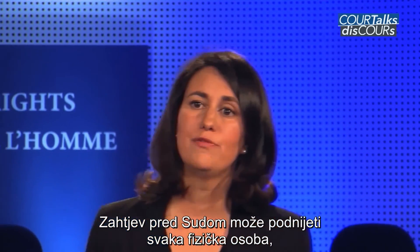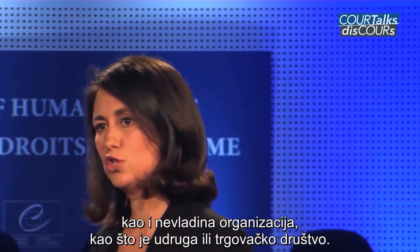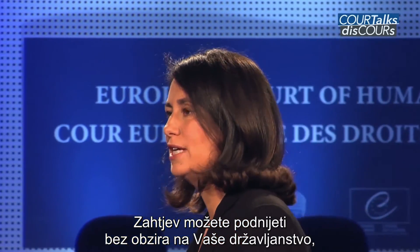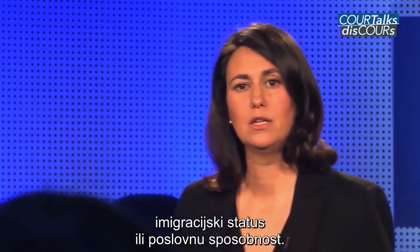You may bring an application if you are an individual, or a non-governmental organisation such as an association or a private company. You may bring an application regardless of your nationality, your immigration status, or your legal capacity.